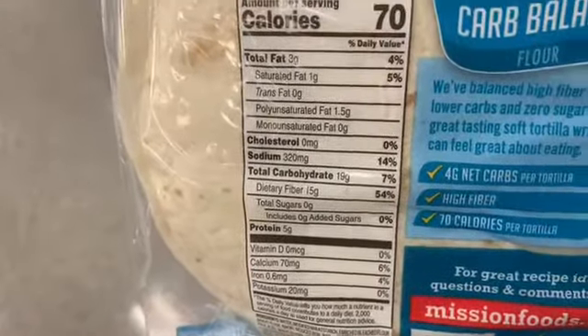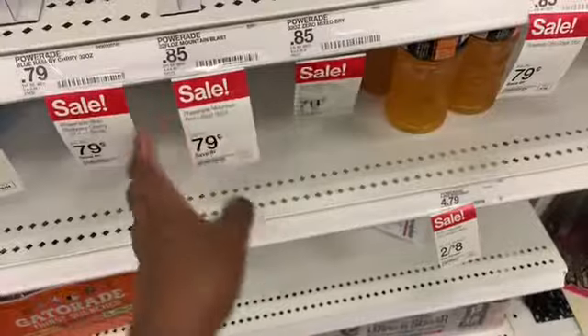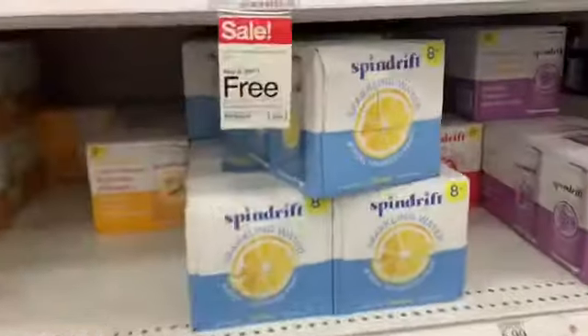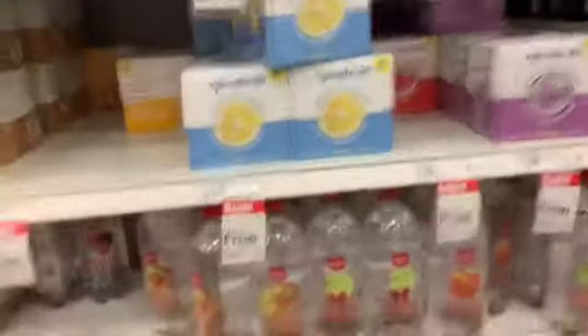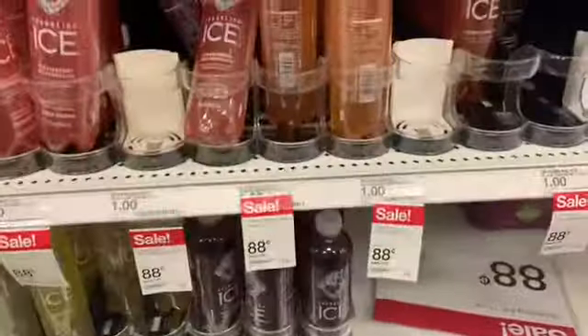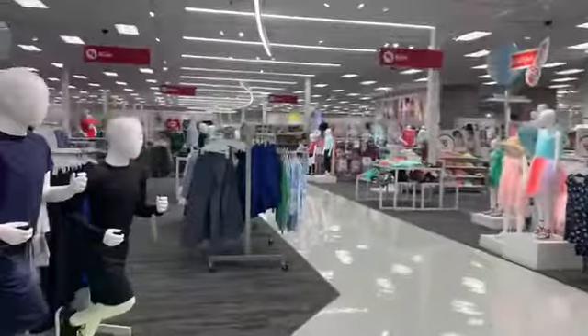I really want to try a low carb tortilla because people always eat these on keto. This one's four carbs, and this one's also four carbs. They have Powerade Zero on sale for 79 cents but there's hardly any left. They have the sparkling water buy one get one free, and the sparkling ice drinks I love are on sale for 88 cents versus a dollar. This is a really pretty Target!